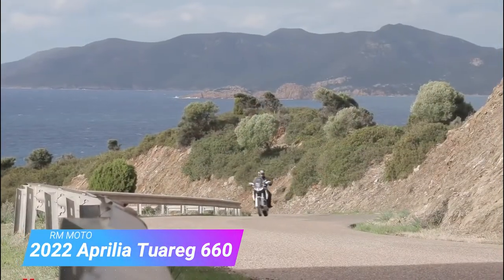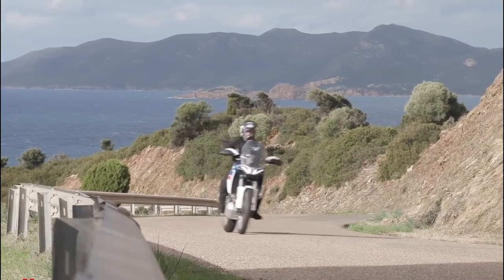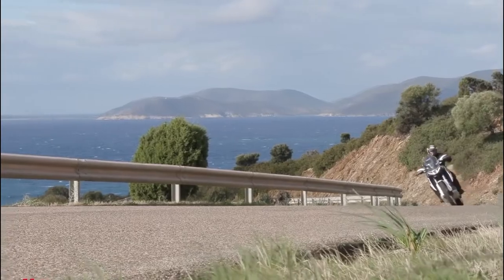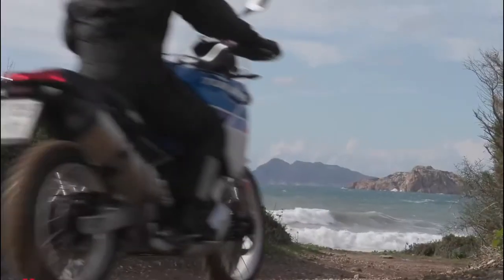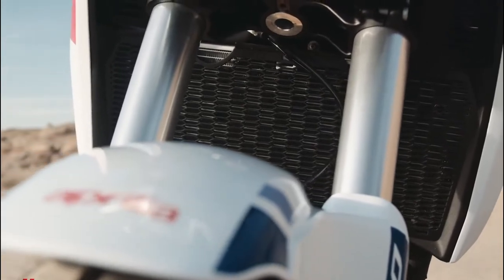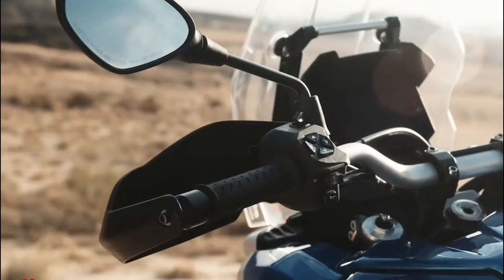While the other manufacturers go up and up in the cubic centimeters, Aprilia has really doubled down on the 600 to 700 cubic centimeters niche. First came the highly anticipated RS 660 supersport, then the sport touring Tuono 660.